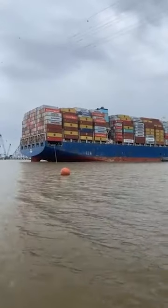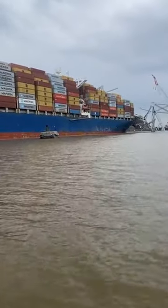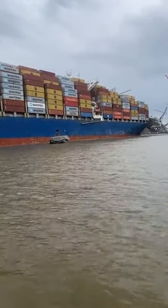I'm gonna do everything in my power not to fall in the water right now. We've seen so many pictures of this — it is so much bigger in person.